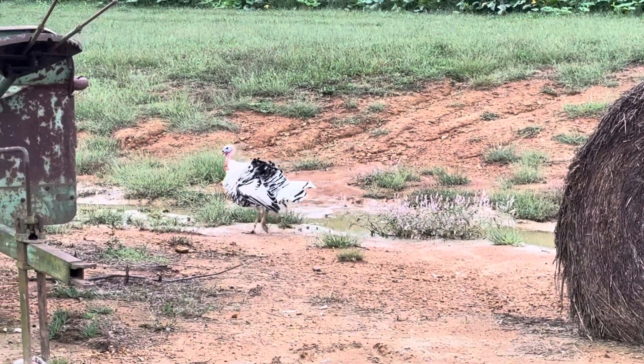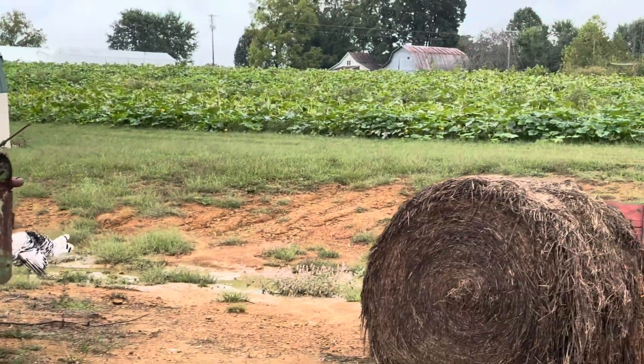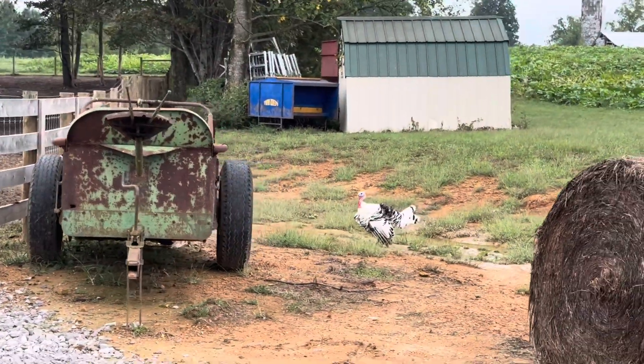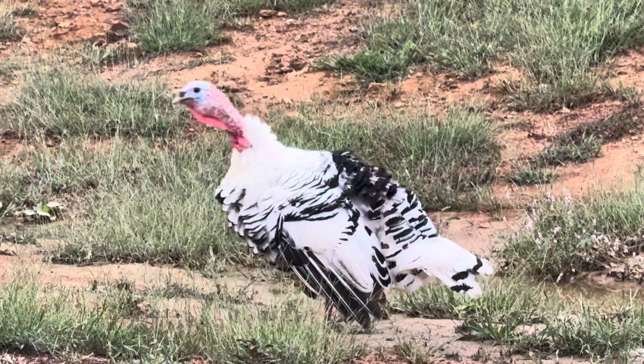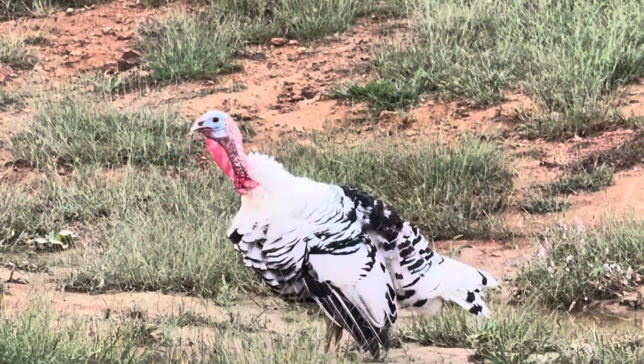He doesn't like to come to corn though — he's all business, he's on the job right now! Henry says he's going to put him on salary, and I said 'salary for Thanksgiving?' He ought to be ashamed.